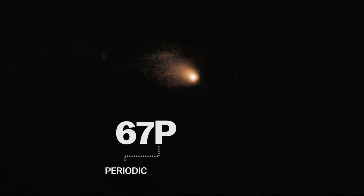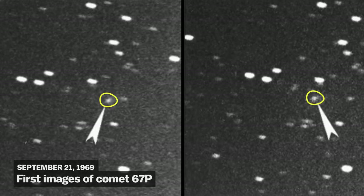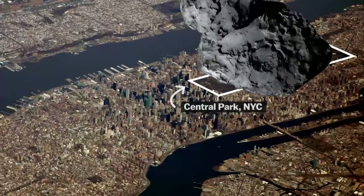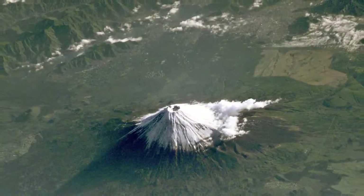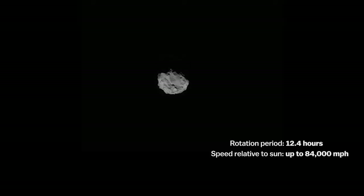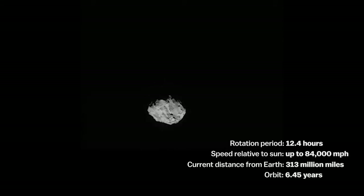The comet in question is called 67PCG, named after the Ukrainian astronomers who first spotted it in 1969. It's sort of duck-shaped and about 2.5 miles wide. Picture a rock the size of Japan's Mount Fuji, rotating every 12 hours and moving through space at about 84,000 miles per hour, millions of miles away from Earth. Comet 67P orbits the Sun every six and a half years from a point just beyond Jupiter.